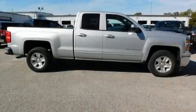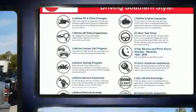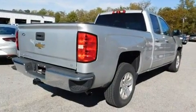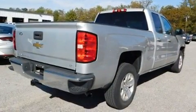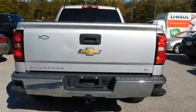Here's a great deal on a 2015 Chevrolet Silverado 1500. Smooth gear shifts are achieved thanks to the powerful eight-cylinder engine, and for added security, dynamic stability control supplements the drivetrain. This model accommodates six passengers comfortably.